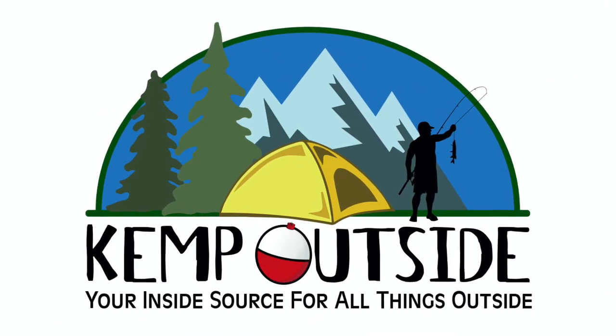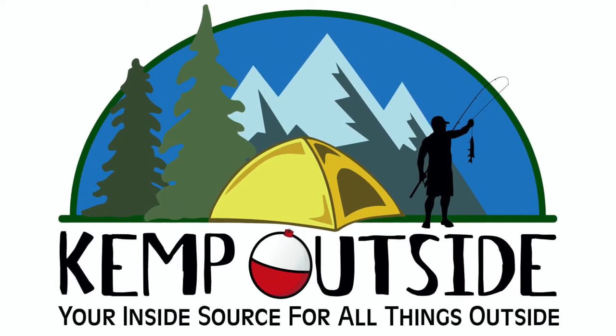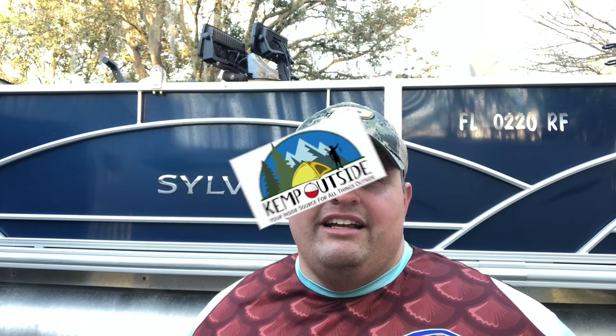Today we spent a fantastic day hitting the wrecks and reefs in Tampa Bay. Hey guys, I'm Kevin with Kemp Outside, your inside source for all things outside. We had a fantastic today spending an early March day in Tampa Bay, hitting some wrecks and reefs. It is sheep's head season, so we decided to try and target some sheep's head out on Port Manatee Reef, the Shipping Channel, Bahia Beach Reef, and a wreck just off Bahia Beach Reef. I had my mom on the boat and my buddy Rob.